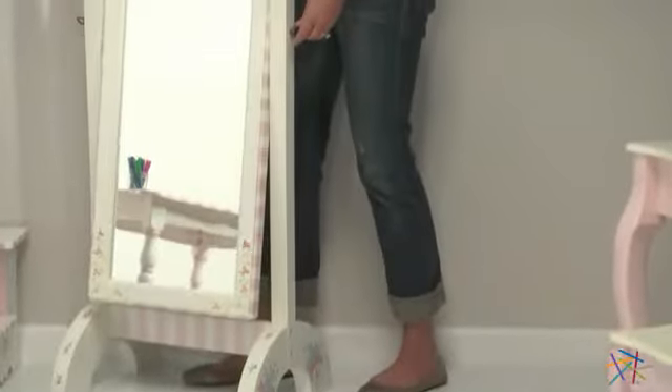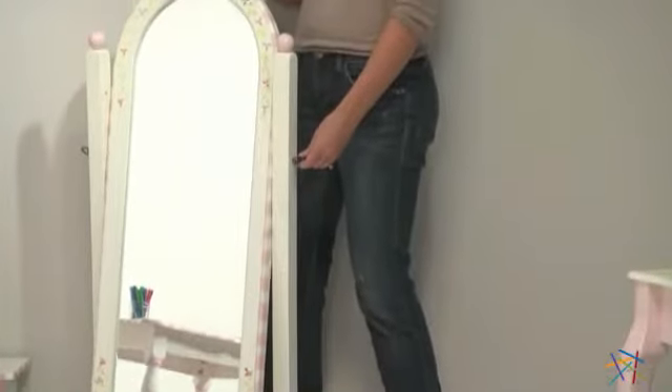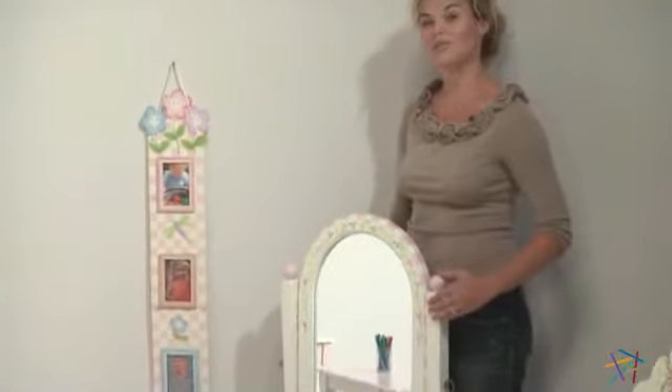And speaking of the mirror, it's full length and also adjustable so your daughter can always find the right angle. Thanks for taking the time to learn more about the girl's standing mirror.